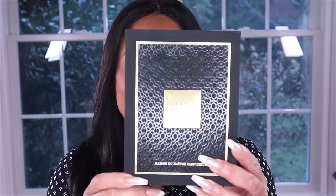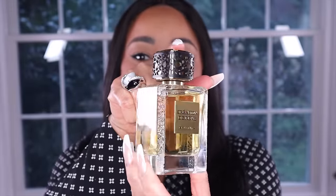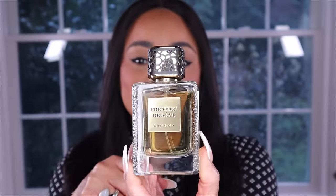The first one is Creation de Rev, and it comes in this box. This is a very luxurious collection, packaged beautifully. They all come in a box like this with a plaque that gives you the name of the fragrance. You open the box and there is the fragrance. All the fragrances come in a bottle like this one — very, very luxurious. Look at the finish on the sides of the bottle and the cap with that textured finish.